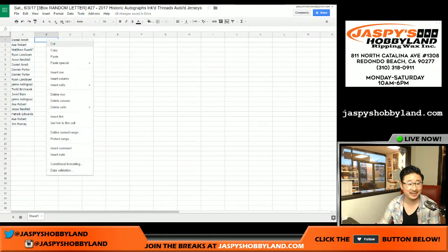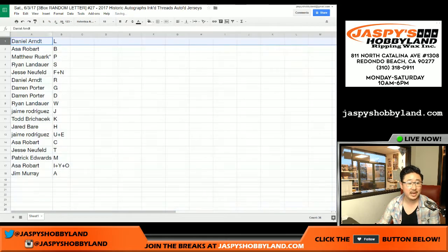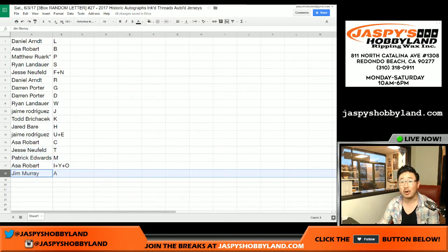I was looking at what T-Shep was saying. So, Daniel Arndt with L, Asa with B, Matthew Rourke letter P, Ryan S, Jesse F plus N, Daniel Arndt R, Porterhouse Steak G and D, Ryan W, Jaime with J, Todd K, Jared H, Jaime with U plus E, Asa with C, Jesse with T, Patrick with M, Asa with I plus Y plus O, and Jim Murray A.